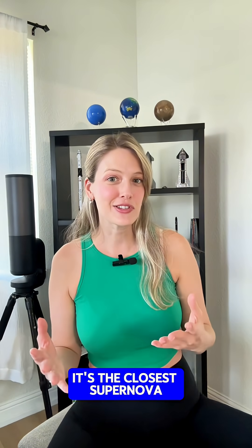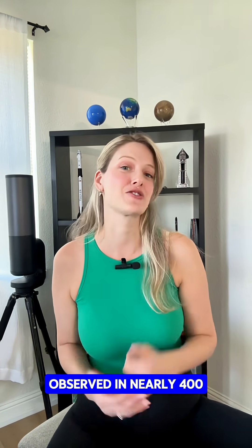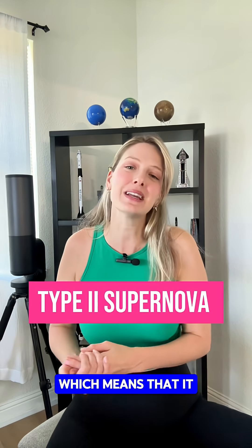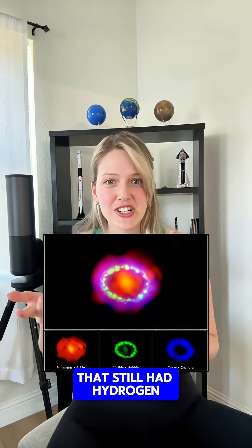Space is kind of like a time machine. It's the closest supernova observed in nearly 400 years. This is known as a type 2 supernova, which means that it came from the collapse of the core of a massive star that still had hydrogen in its outer layers at the time of the explosion.